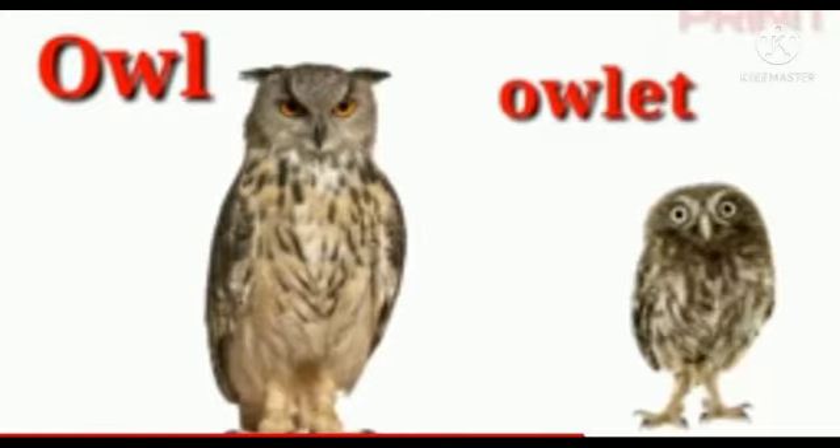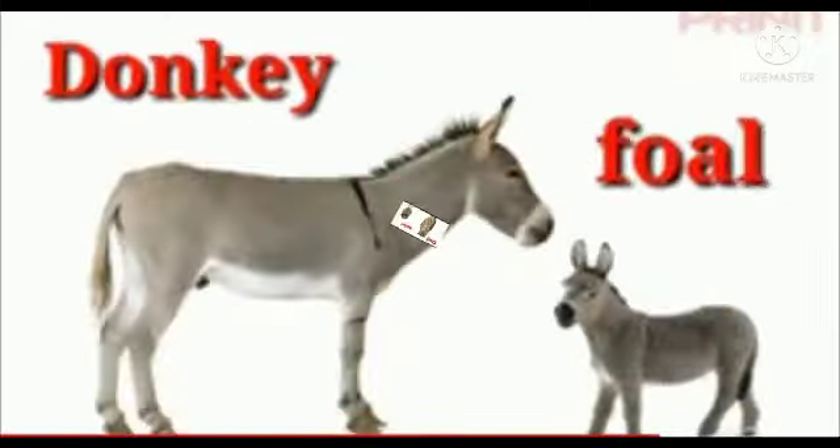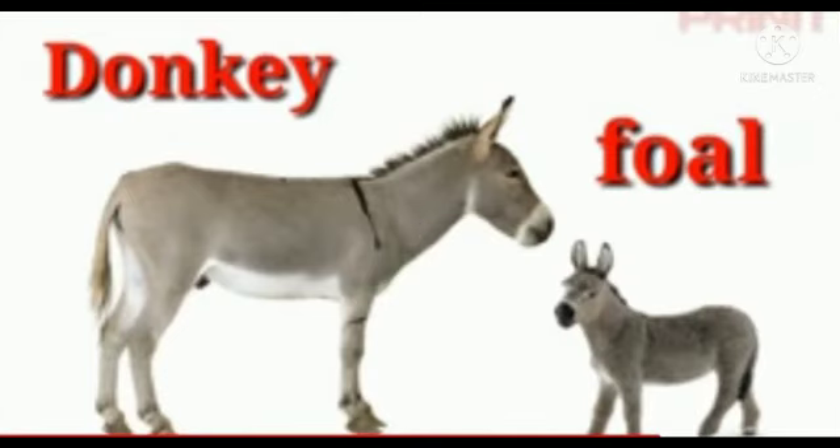The next animal is owl. The baby of an owl is called owlet — O-W-L-E-T. Owlet.